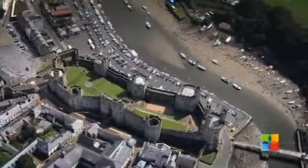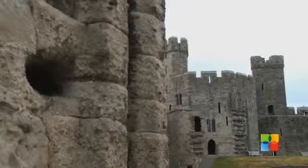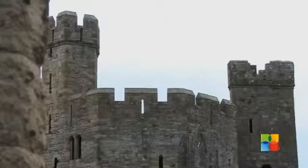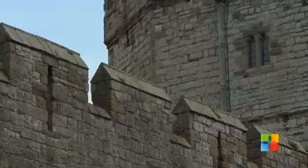All the towers here at Caernarfon Castle performed specific functions. There was the well tower, retrieving fresh water from the bedrock, one tower that stored and processed grain, another that housed the treasury, and others such as the lookout towers, that held more traditional defensive roles.